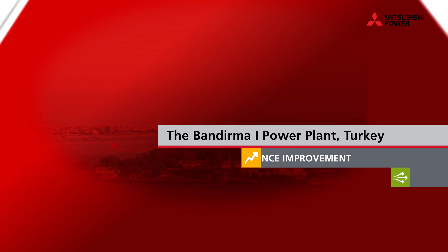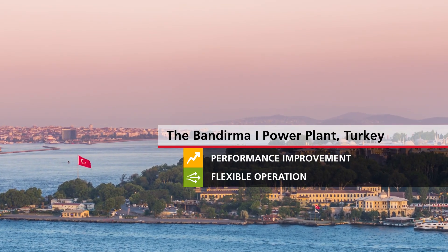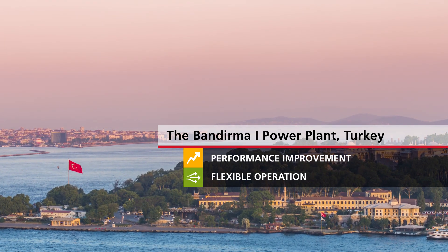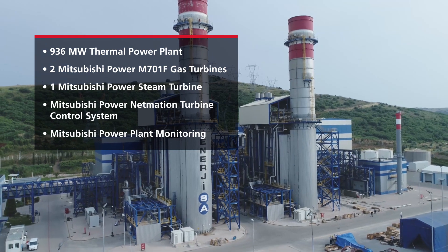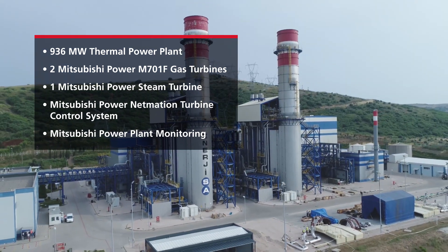Located in the Balikesir province of Turkey on the coast of the Sea of Marmara sits the Bandirma 1, 936 megawatt combined cycle power plant, owned and operated by Enerjisa Uretim — home to Turkey's largest natural gas combined cycle power block.